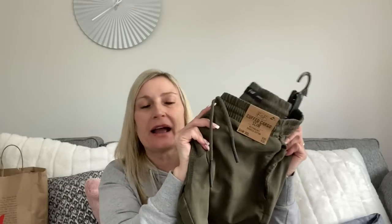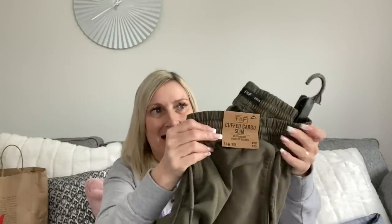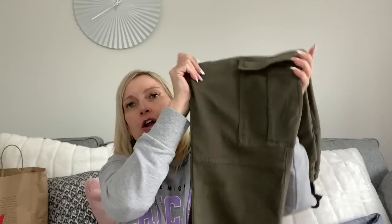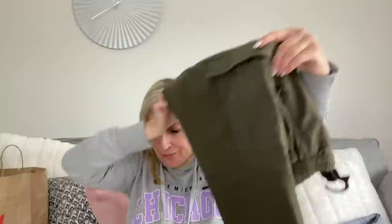The next thing from Tesco - my husband picked these up. They are cuffed cargo slim trousers, responsibly sourced cotton, from F&F at Tesco. They were £20 and come in different width and leg sizes. They came in a lighter green too but these are a corky green. A good price for £20.